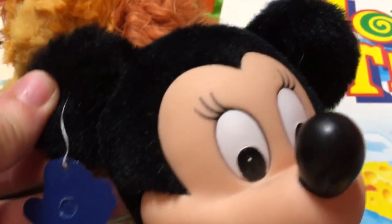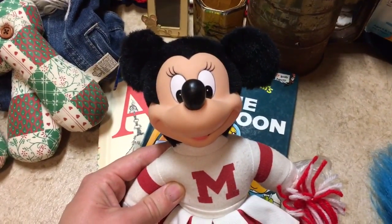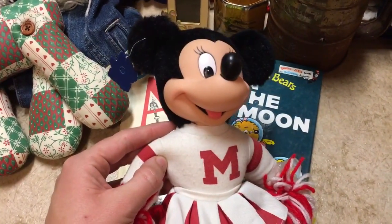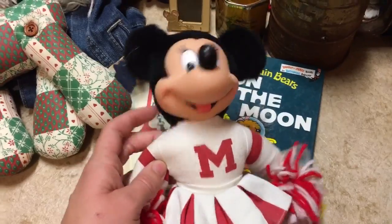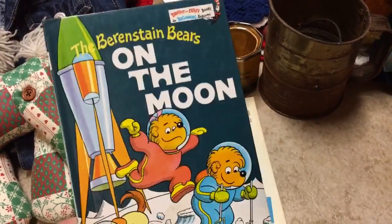This is an older vintage Minnie Mouse — she's sort of a plush type with a furry section up top. She's a cheerleader and still has her Applause tag hanging from her ear, plus a tush tag. Both her hands are still in their wrapping. I paid two dollars for her and she's going to go up on Etsy, potentially eBay as well. She's in really good shape and I'm thinking at least $15, potentially more.